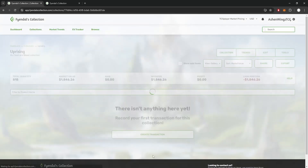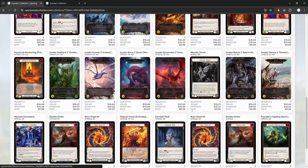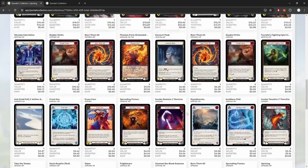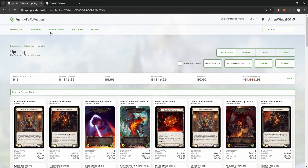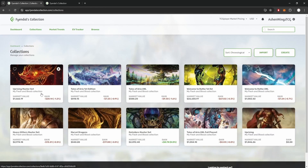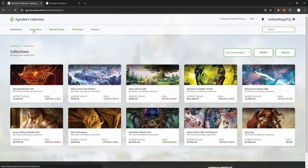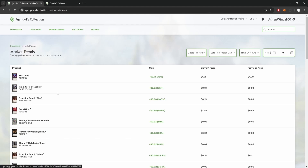As a free user, you can upload your collection here to have a great look into what you have accomplished so far in Flesh and Blood. But if you wanted to track your collection in the secondary market, becoming a subscriber really ramps up that analytics portion of Fyendal's Collection. For a measly $3 a month, you get to see the gain and loss each of your collections receive so you can accurately determine the worth of your cardboard as far as dollars are concerned. Subscribers also get access to the Market Trends and EV Tracking tabs too.